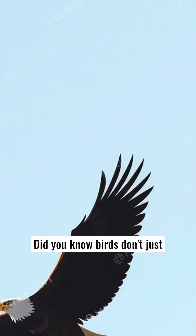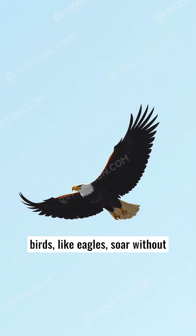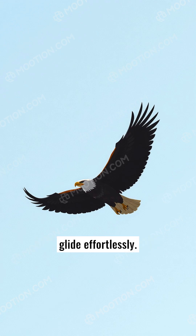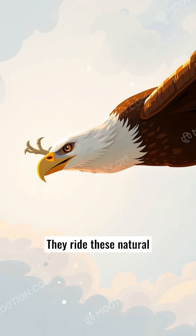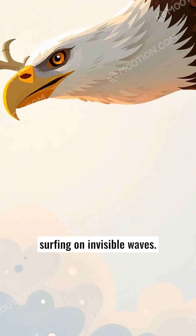Did you know birds don't just flap to stay airborne? Some birds, like eagles, soar without flapping at all, using thermals — warm air currents rising from the ground — to glide effortlessly. They ride these natural elevators without a flap, like surfing on invisible waves.